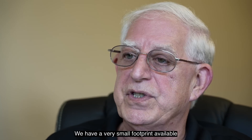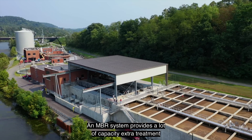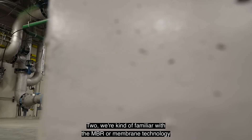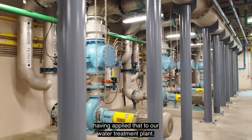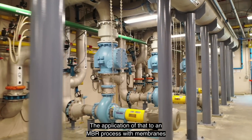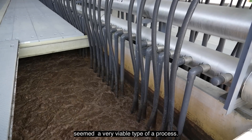We have a very small footprint available for increasing our treatment capacity. An MBR system provides a lot of capacity, extra treatment, in a very small footprint. We're also familiar with membrane technology, having applied it to our water treatment plant. The application of that to an MBR process with membranes on the back end as filtration seemed a very viable type of process.